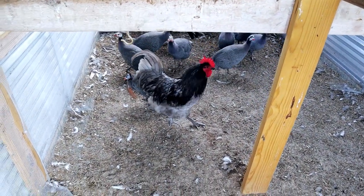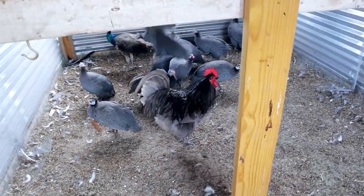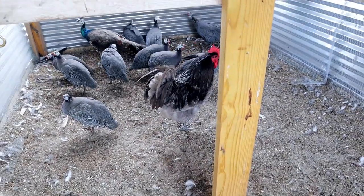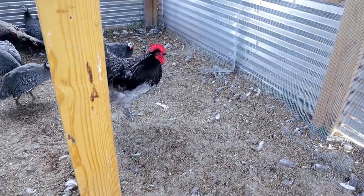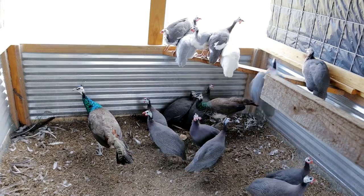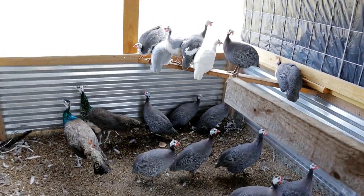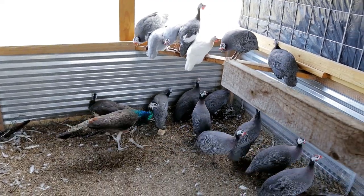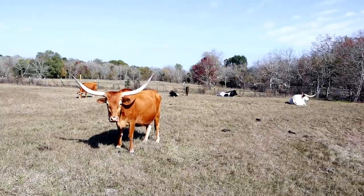I also forgot to mention we got a rooster out of that deal. So here's the rooster and those five guineas around him — that's what we got for a bottle of Moscato. Here is the rest of the pack. Eventually we'll be free-ranging these guys, and we want the peacocks to be fully grown before we do that. They're just about there and we might winter them in here.